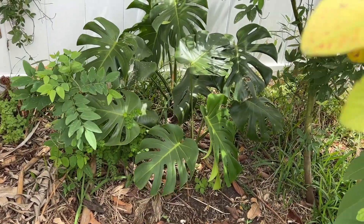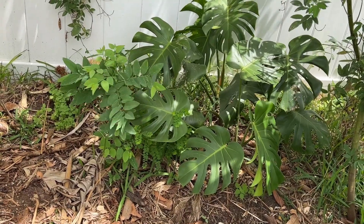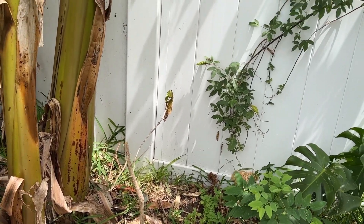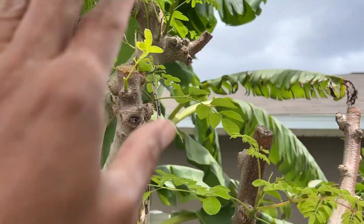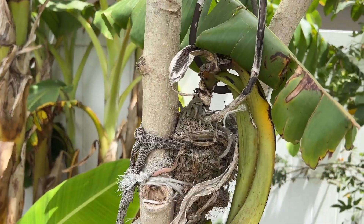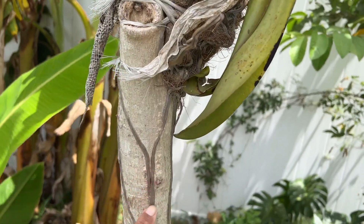Over in that corner we have a misteria desilosa. We have a katuk grown from seed — a couple of seeds fell and were growing over there. Our coffee right here got hit by the cold and doesn't seem to be coming back. Right here we have a moringa that gets trimmed back to feed the animals, and just under the moringa there's an orchid blooming — some beautiful orchids right here.